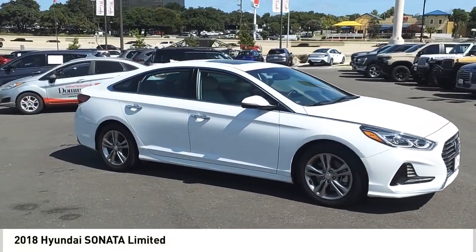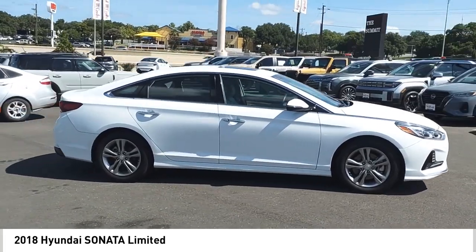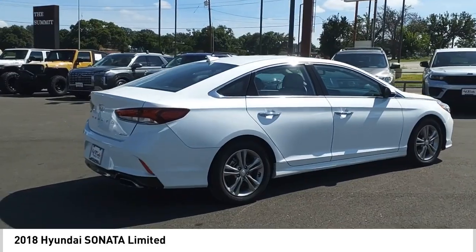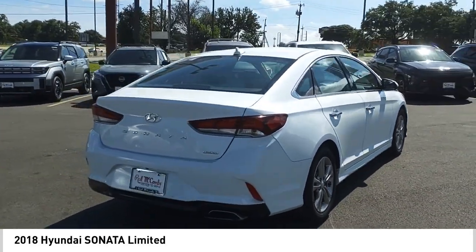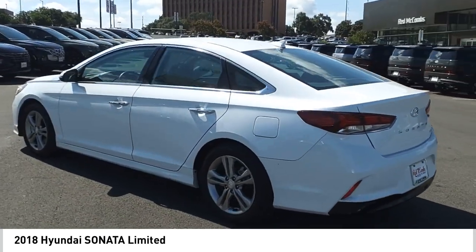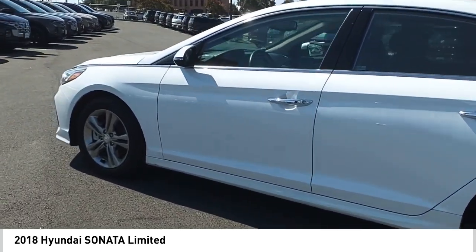We are pleased to show you the 2018 Sonata. The Sonata has a long list of technologically advanced interior features and options that make driving safer, more convenient, and much more fun.